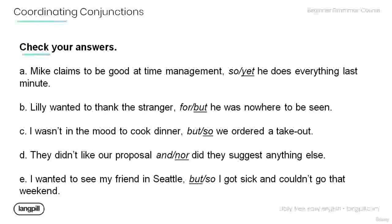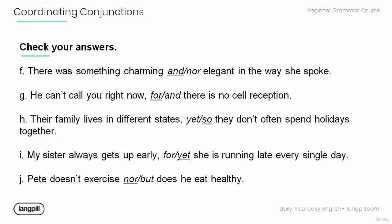Let's check your answers. A. 'Mike claims to be good at time management, yet he does everything last minute.' B. 'Lily wanted to thank the stranger, but he was nowhere to be seen.' C. 'I wasn't in the mood to cook dinner, so we ordered the takeout.' D. 'They didn't like our proposal, nor did they suggest anything else.' E. 'I wanted to see my friend in Seattle, but I got sick and couldn't go that weekend.' F. 'There was something charming and elegant in the way she spoke.' G. 'He can't call you right now, for there is no cell reception.' H. 'Their family lives in different states, so they don't often spend holidays together.' I. 'My sister always gets up early, yet she is running late every single day.' J. 'Pete doesn't exercise, nor does he eat healthy.' Thank you for watching this tutorial.